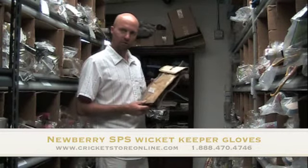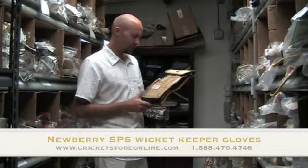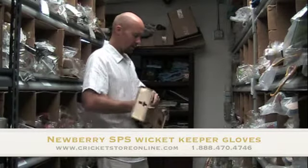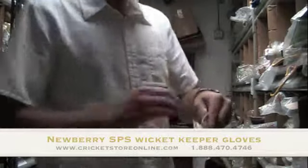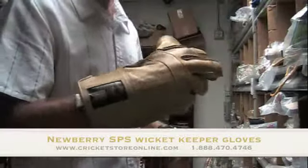There's no fakes or knockoffs. Right now, just to show you some of those products — this is the Newberry SPS wicket keeping gloves. It comes in the official Newberry bag, and just bringing them close up to you, this is the Newberry SPS.